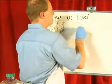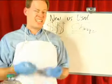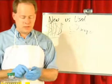Used oil — cheap, cheap, cheap. However, you've got to go out and collect it instead of driving to the store and getting it.